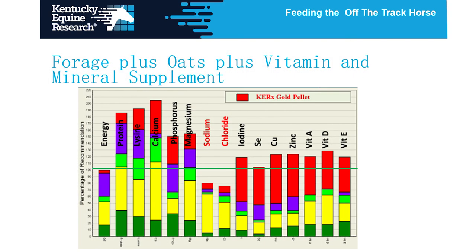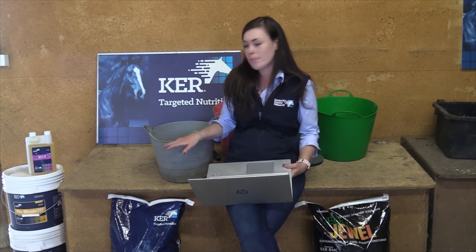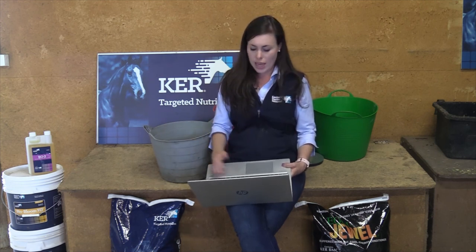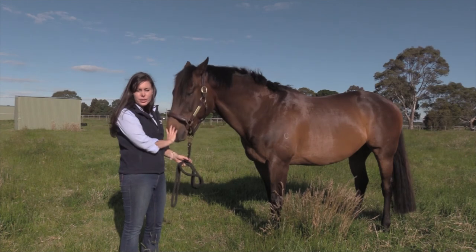We go through and add in Gold Pellet, which is a vitamin and mineral supplement, and you can see that everything is now balanced except for sodium and chloride — which is salt. We add 30 grams of salt and the diet is balanced. For a horse in a reasonable amount of work, we've got four or five ingredients and it does not need to be complex. The number of supplements or ingredients in a ration does not necessarily make it better. Select the base feed well and then add only what you need.